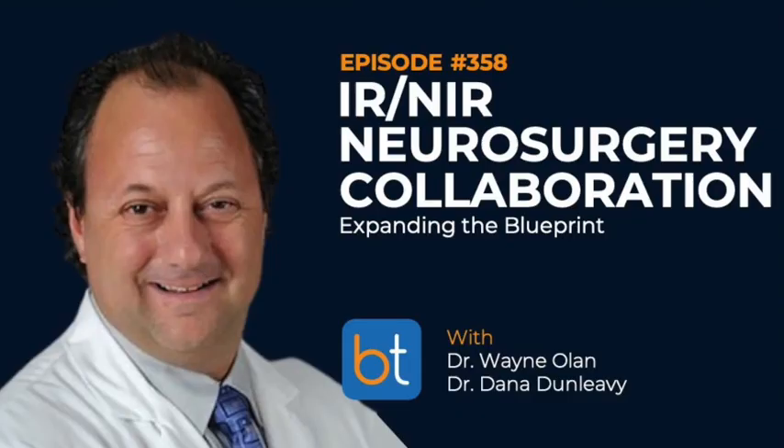This week on the Back Table Podcast: if you would have asked me 10 or 15 years ago what minimally invasive is, I would have probably not been quite as inclusive as I am today. I used to say no stitches, I used to say no general anesthesia. Those things have evolved.